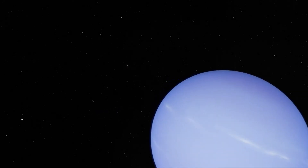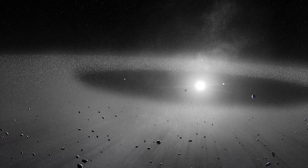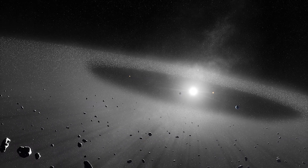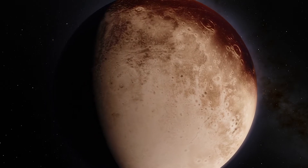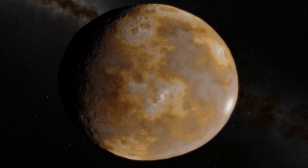The trans-Neptunian region is home to many mysteries. It houses the Kuiper belt, which consists of icy rocks at 30 to 50 astronomical units. This region contains up to 100,000 objects, many of which could eventually prove to be dwarf planets like Pluto is today. Pluto itself orbits at 39 astronomical units. Two other dwarf planets, Haumea and Makemake, orbit immediately after.